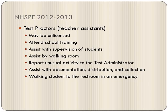Test proctors may be unlicensed. They would attend the school training as well, assist with supervision of students, assist by walking the room, report unusual activity to the test administrator, assist with documentation, distribution and collection, and walk students to the restroom in an emergency.